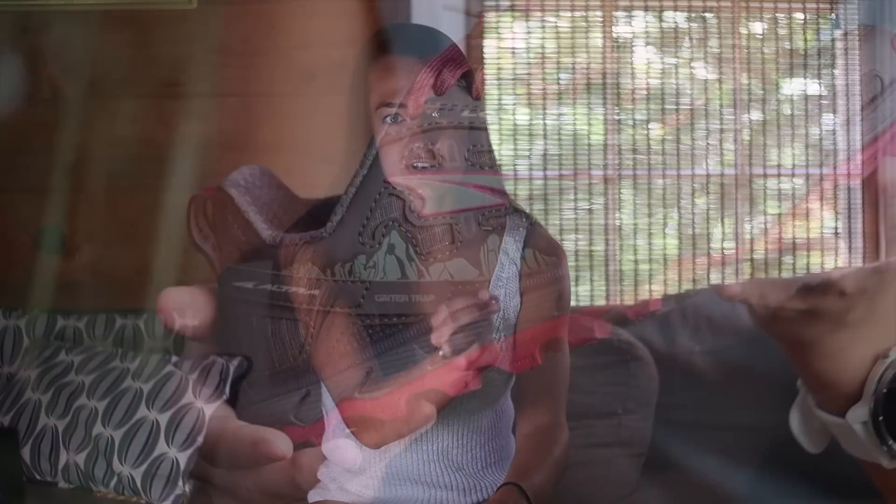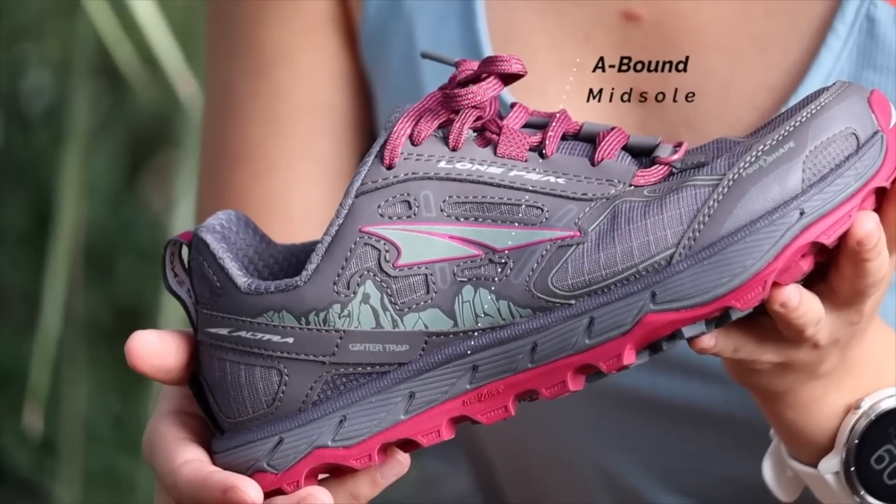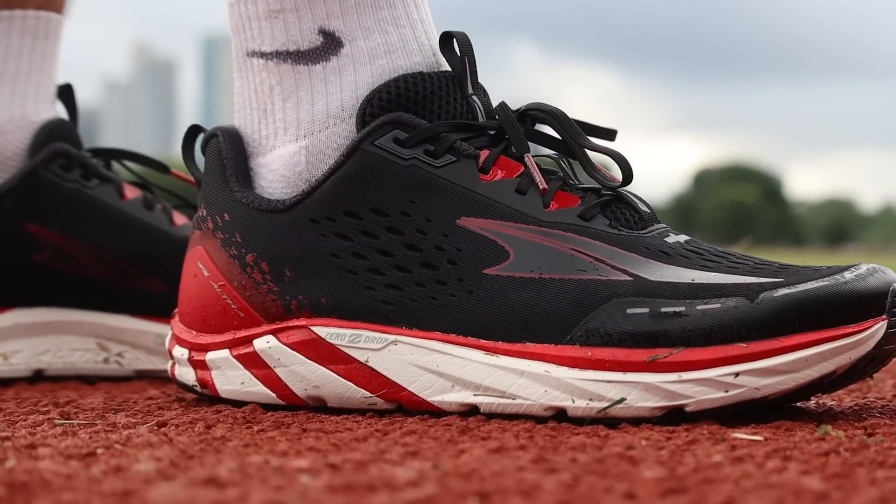The cushioning in the Timp is just really nice. It's like if you took the Lone Peak, which is a great trail shoe, and combined it with the Torin — so it's like if the Lone Peak and the Torin had a baby. It's just a really smooth ride, nice cushion, but not too much shoe. It really impressed me and it's been my go-to trail shoe lately.